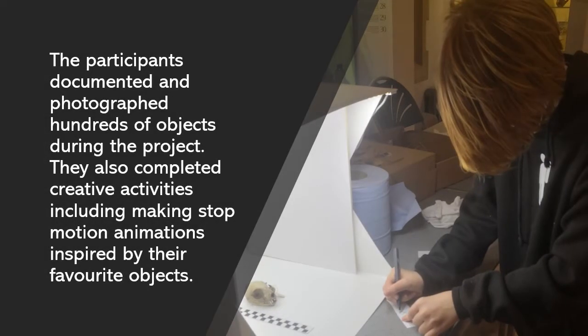The participants documented and photographed hundreds of objects during the project. They also completed creative activities, including making stop motion animations inspired by their favourite objects.